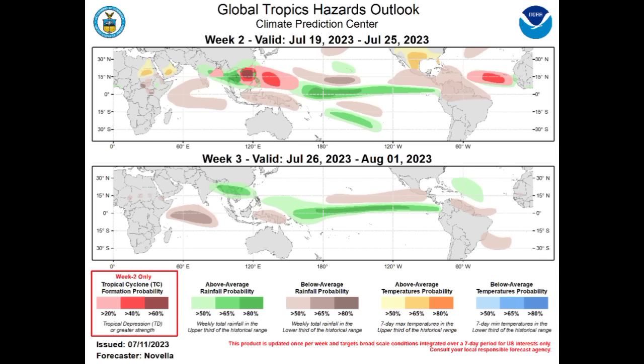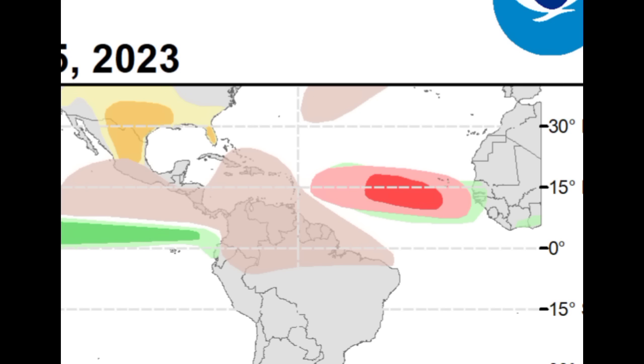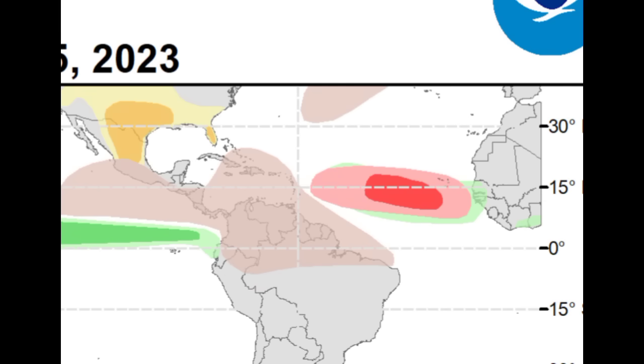Looking at the latest map from the Climate Prediction Center — the Global Tropics Hazards Outlook map — for the week of the 19th to the 25th, we're seeing that some development will be possible across the tropical Atlantic within this time frame. Stronger tropical waves coming off with less Saharan dust interfering means we could see intensification, and that is what is expected. The brown shading for the Caribbean indicates below-average rainfall for this period, which wouldn't be surprising as we're heading closer to the heart of hurricane season.